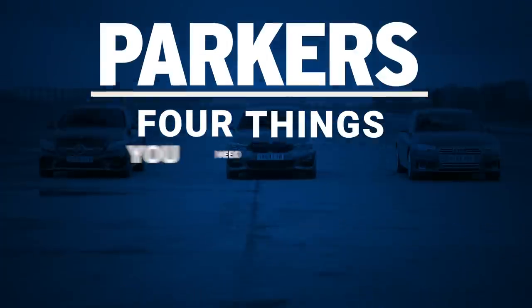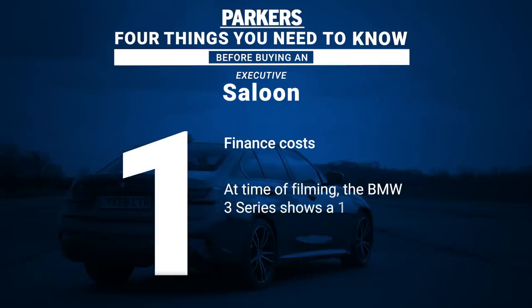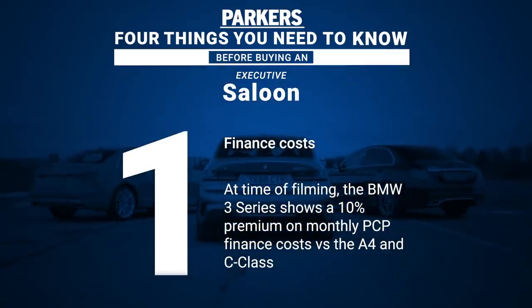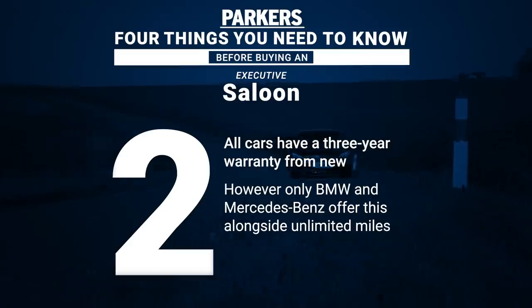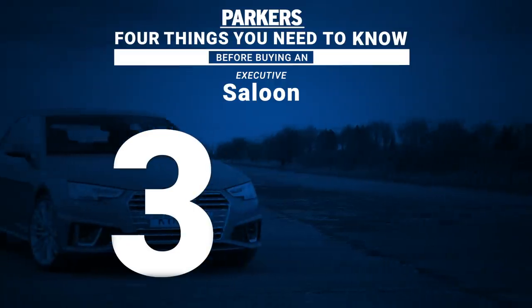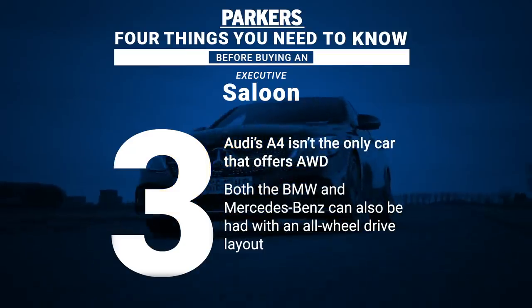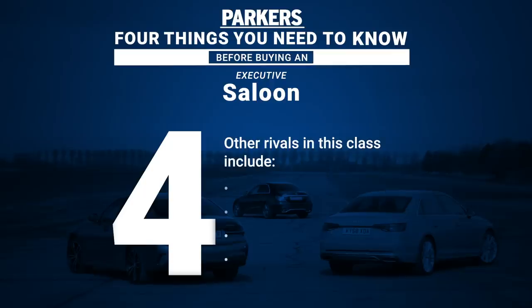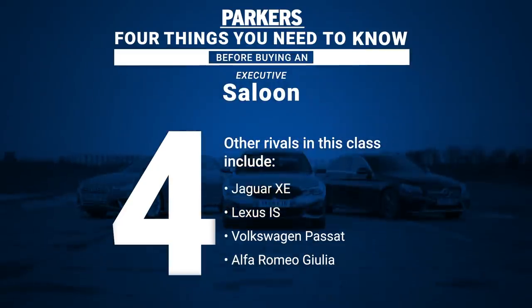Four things to know before buying an executive saloon: As a brand new model at the time of filming, the 3 Series shows a 10% premium on monthly PCP finance costs versus the A4 and C-Class. All cars feature a three-year warranty from new, although only BMW and Mercedes-Benz guarantee this alongside unlimited miles. Audi may be famous for its quattro all-wheel drive, but both the C-Class and 3 Series can also be had with four driven wheels. Other contenders outside the trio include the Jaguar XE, Lexus IS, Volkswagen Passat, and Alfa Romeo Giulia.